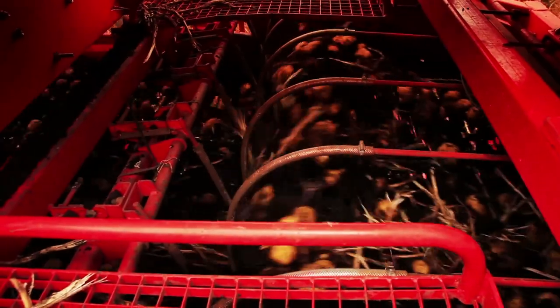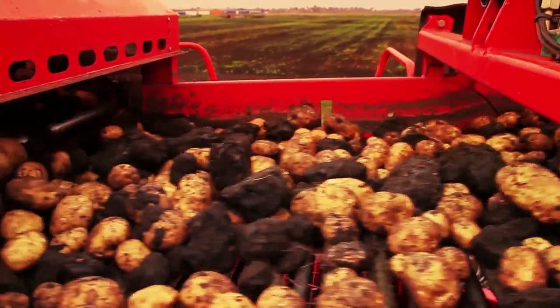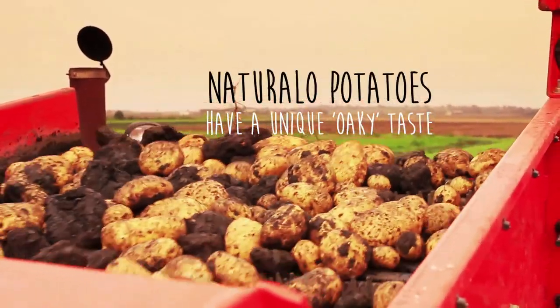Over time, the soil releases its treasures, giving the natural potatoes we harvest from it a truly unique oaky taste.